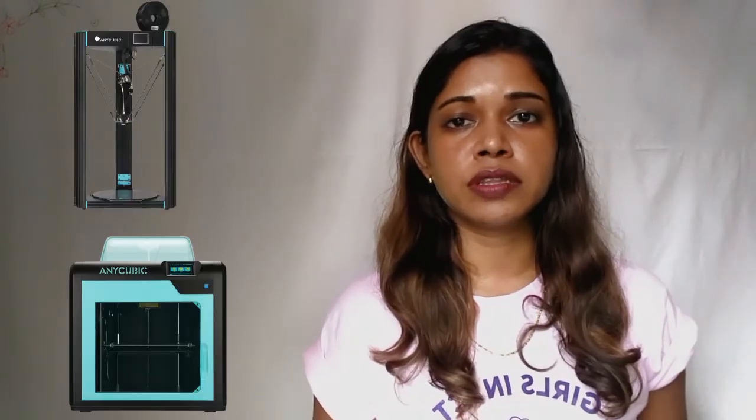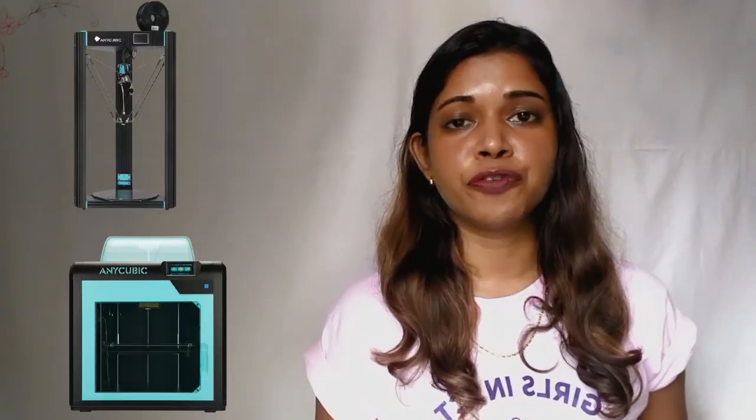After designing, I export my STL file to Cura, which is a 3D printing software for your printer. I used two different 3D printers: the Predator and the Anycubic FormX Pro. I set the parameters based on which material I used and printed it out.